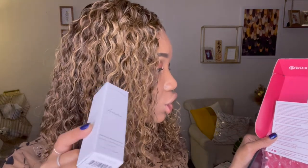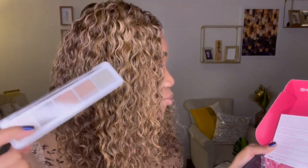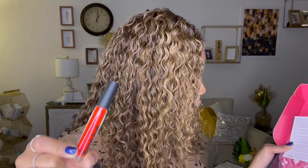So in my regular BoxyCharm: the Aurora serum at $32, the exclusive Natasha Denona palette at $48, the Bombshell lip gloss at $14, the liquid eyeshadow at $21, and the shadow stick at $25. That's what I got in my regular Boxy for this month.